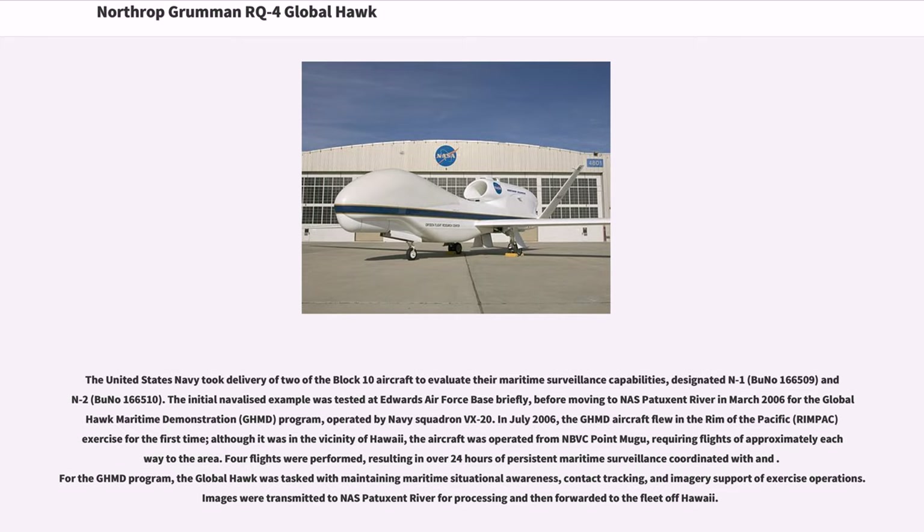In July 2006, the GHMD aircraft flew in the Rim of the Pacific (RIMPAC) exercise for the first time in the vicinity of Hawaii. Four flights were performed, resulting in over 24 hours of persistent maritime surveillance. For the GHMD program, the Global Hawk was tasked with maintaining maritime situational awareness, contact tracking, and imagery support of exercise operations. Images were transmitted to Patuxent River for processing and then forwarded to the fleet off Hawaii.